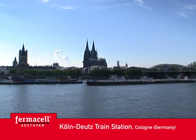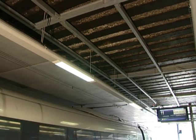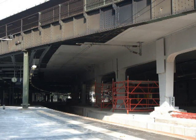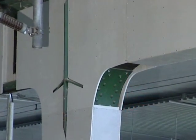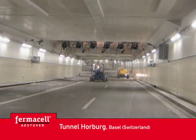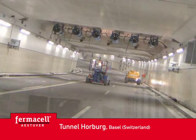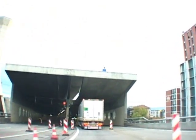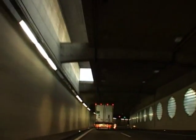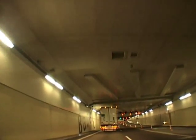Köln Deutz is the fair station of Cologne, located on the Rhine. Here, Estuvert boards were used to provide fire protection for the structural concrete and the steel girders and supports. For the construction of the Horburg tunnel, which forms part of the Basel inner city highway, the job was to protect the residential buildings above it. With this in mind, the rectangular tunnel section was finished with fire protection boards.